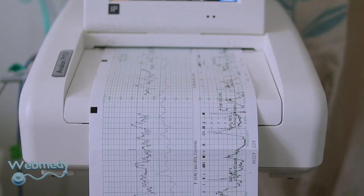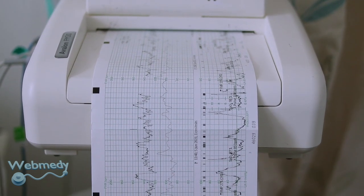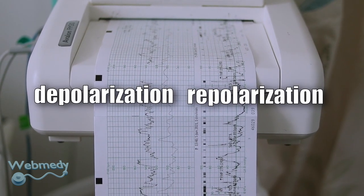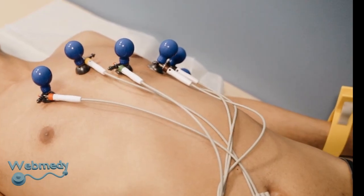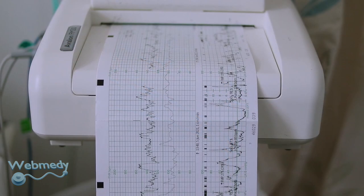How does an ECG machine work? Each beat of the heart is triggered by an electrical impulse, normally generated from special cells in the upper right chamber of the heart. The cells in the heart go through depolarization and repolarization as the heart beats. The ECG machine records these electrical signals by attaching flat electrodes to the outer surface of the skin, and a graph of the electrical activity inside the heart is generated.